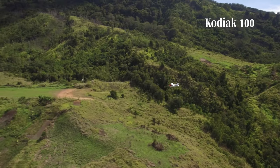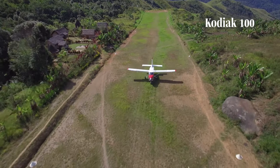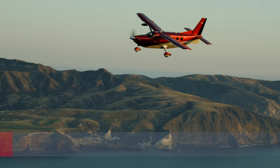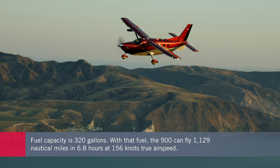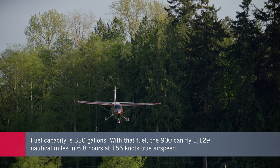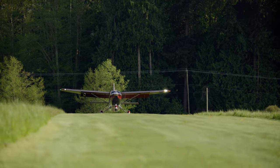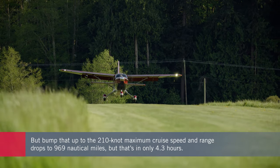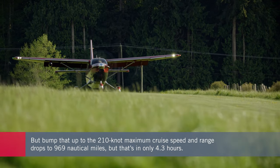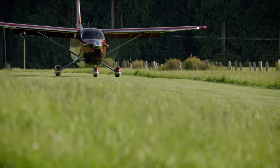Both the Kodiak 100 and 900 still share many structural features and the fuel tanks carry virtually the same load — about 320 gallons. With that fuel the 900 can fly 1,129 nautical miles in 6.8 hours at 156 knots true airspeed, but bump that up to the 210-knot maximum cruise speed and range drops to 969 nautical miles — but that's in only 4.3 hours. Clearly flexibility is the name of the game with the 900.